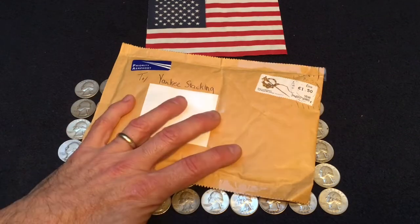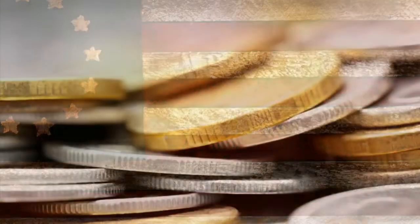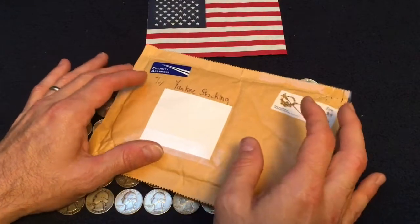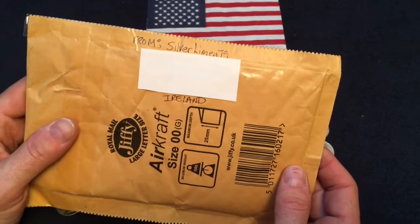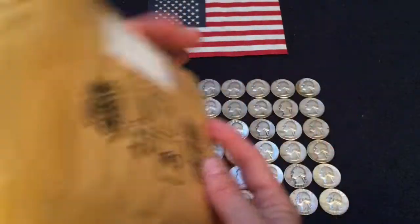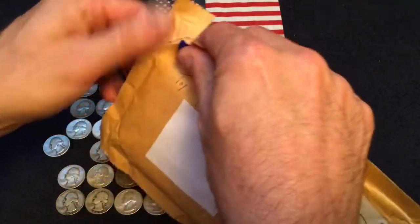My first giveaway win on Yankee Stacking. Hey everybody, thanks so much for coming and joining me. I got my first giveaway win from SilverLimey79 all the way from Ireland. Can you believe this? Oh man, I cannot wait to open this up. All right, let's just tear into this.